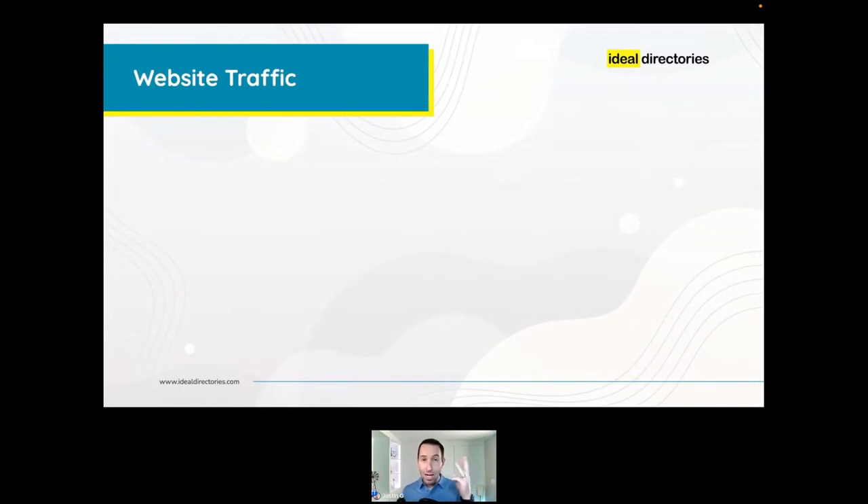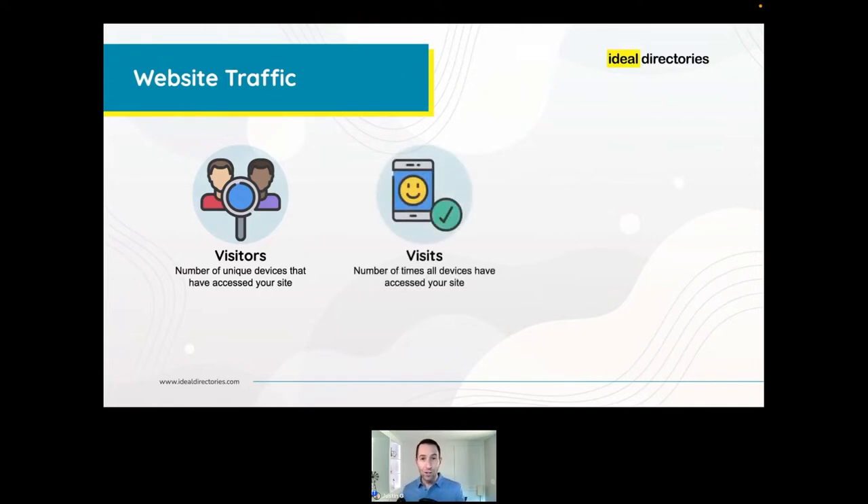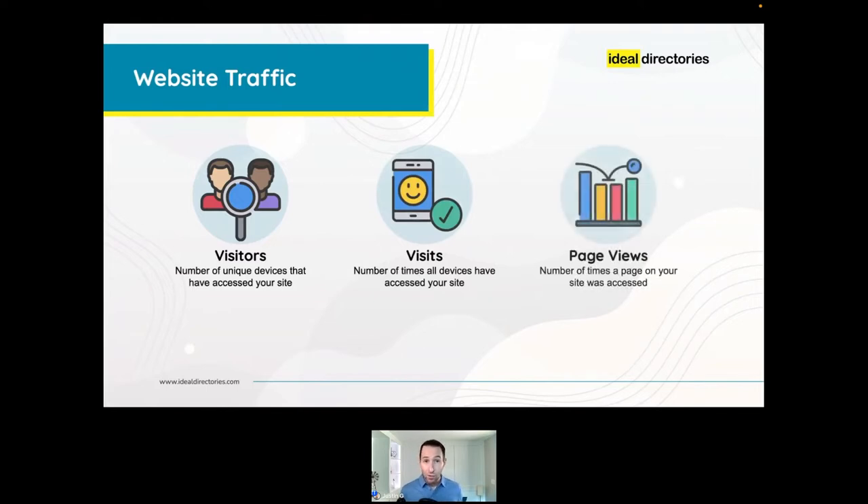Let's first define website traffic. It's typically measured using three common metrics: visitors, visits, and page views, all measured over a period of time — most often a month. Visitors is the number of unique devices that accessed your site. Visits is the number of times those devices accessed your site during the month. Page views is the number of times a page was loaded on a visitor's screen.